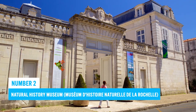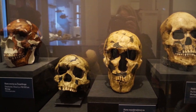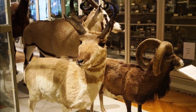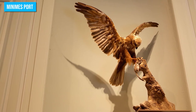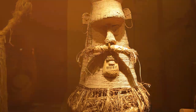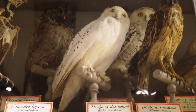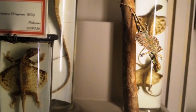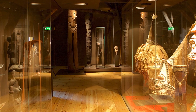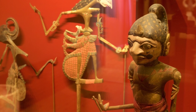Number 2: La Rochelle Natural History Museum. The Natural History Museum is a fascinating place to explore. With around 10,000 objects on display, it offers a unique glimpse into the diverse flora and fauna of the Poitou-Charente region. It's a great educational experience for families and anyone interested in local culture and heritage. The museum's collection will amaze you as you delve into the astonishing variety of life forms that inhabit the area.